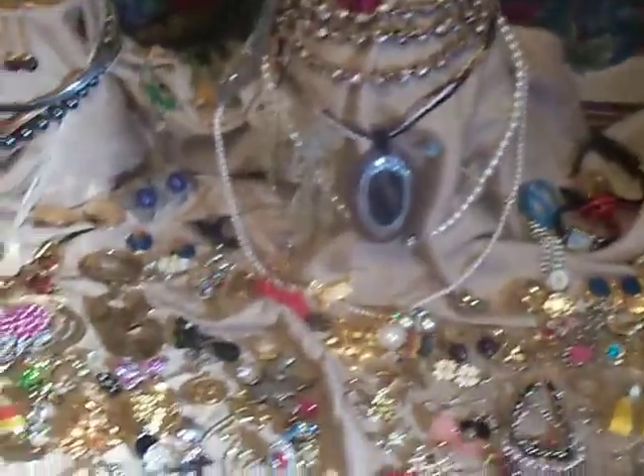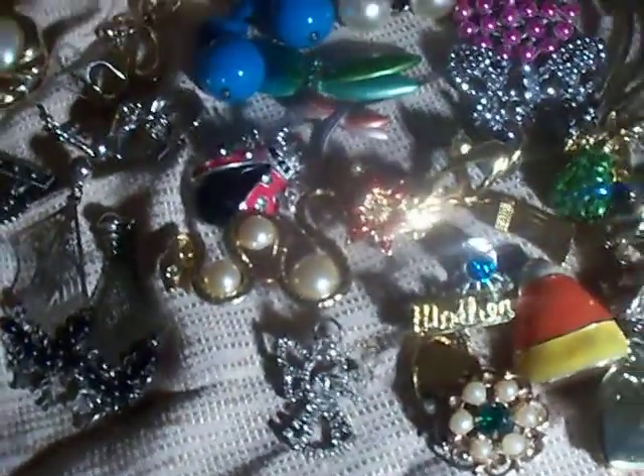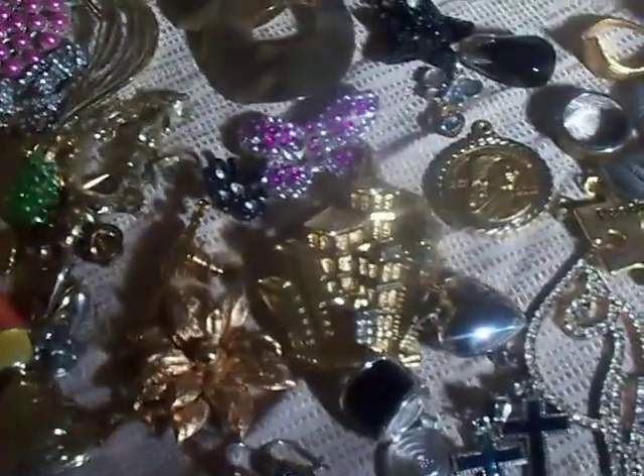Some good stuff here that catches the eye. Let me get a close-up of this stuff here. The little rhinestone ladybug pin there is kind of nice. A lot of brooches that are high-end brooches, the little butterfly rhinestones.